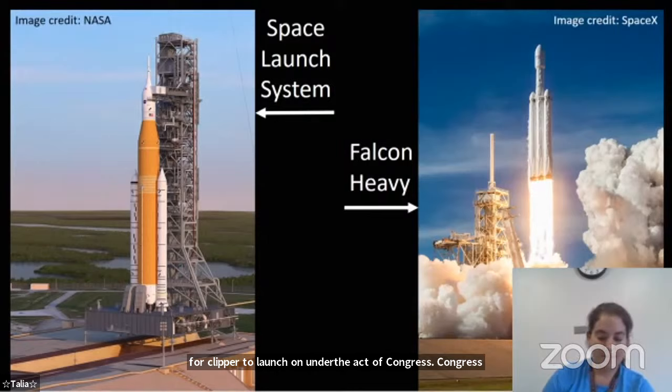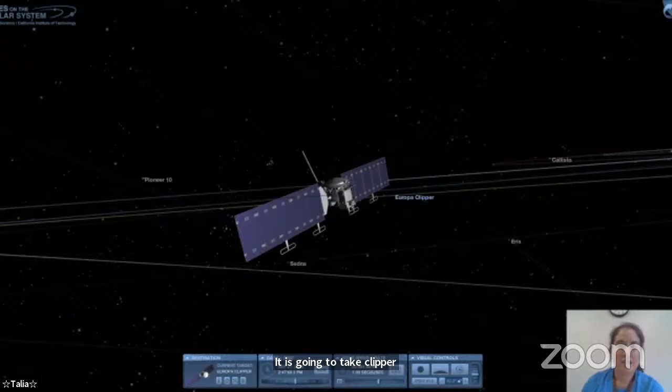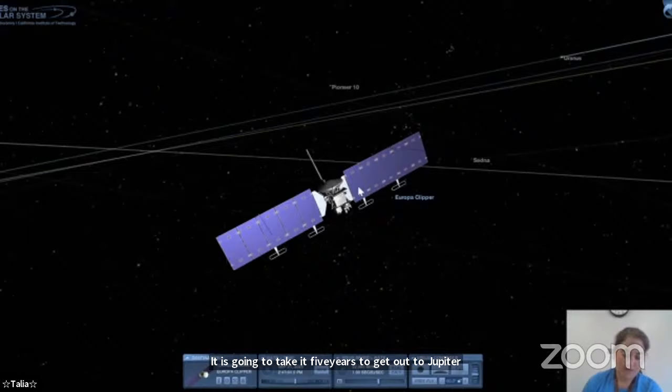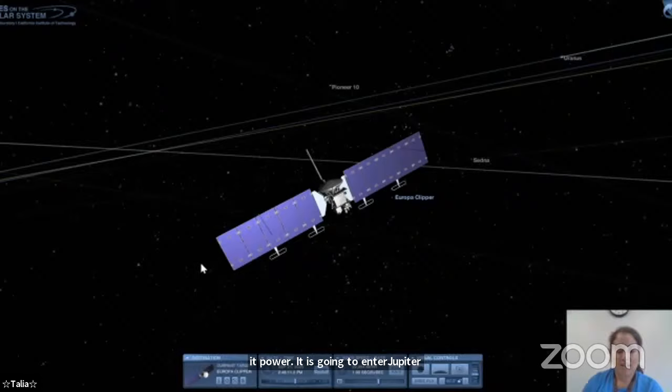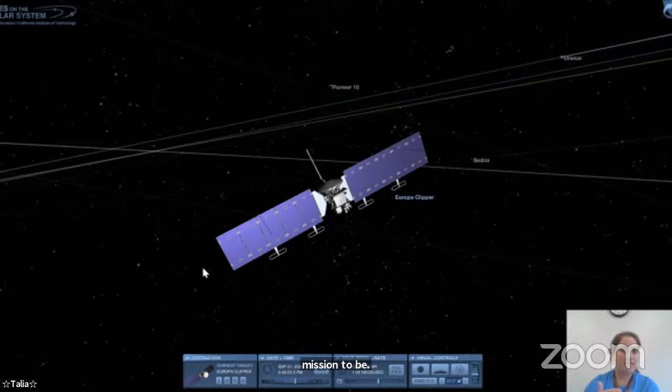This launch will be the beginning of a five-year cruise. It's going to take Clipper five years to get out to Jupiter. This is Europa Clipper — it's going to do flybys of Mars and Earth on the way. It's got these big beautiful solar panels to give it power. It's going to enter Jupiter orbit sometime in 2030 and is expected to stay there until about 2034. It will perform somewhere between 40 and 50 flybys of the moon Europa at heights between 16 miles and 1,700 miles above the surface.